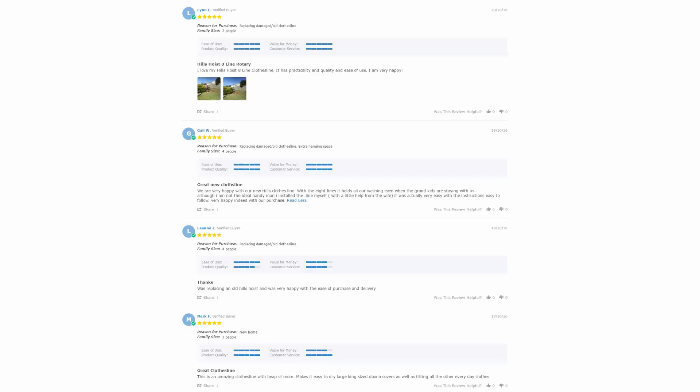With over 5,000 reviews available on the Lifestyle Clotheslines website, you can see what people are saying about products and whether they are going to be suited for your situation. Be sure to check out the reviews, which are on all of the product pages just under the description area.